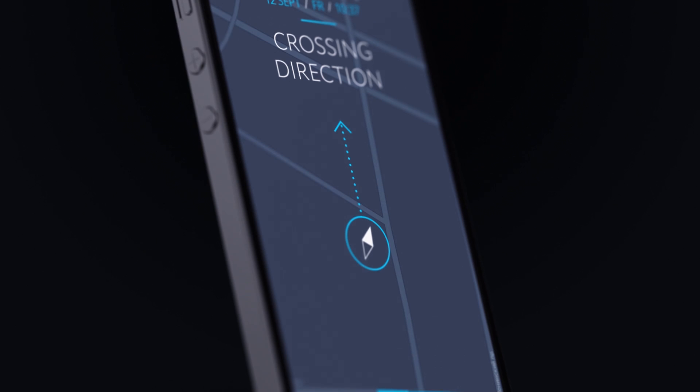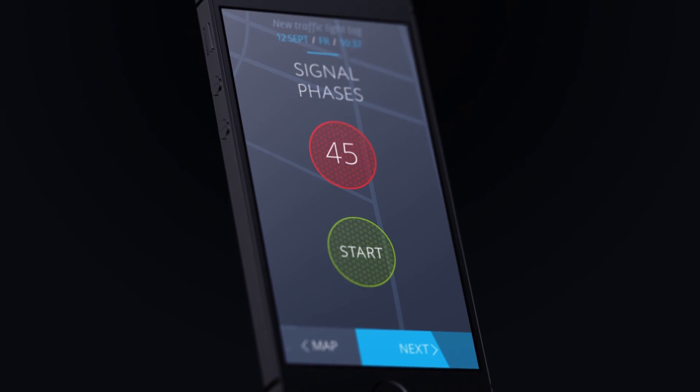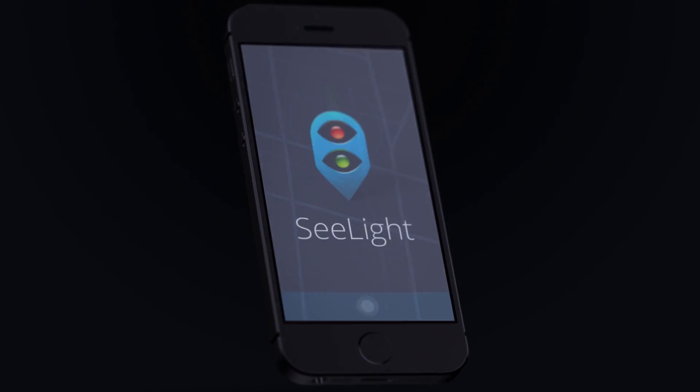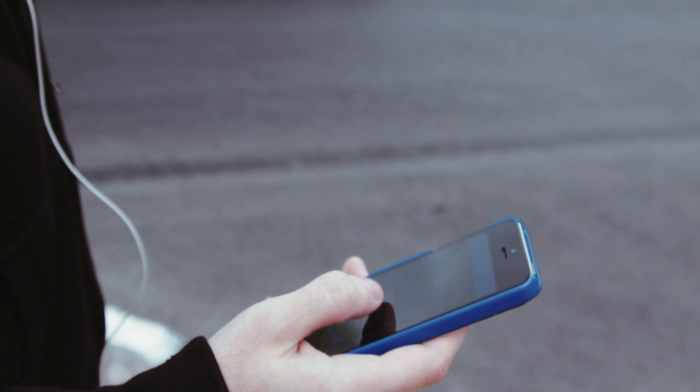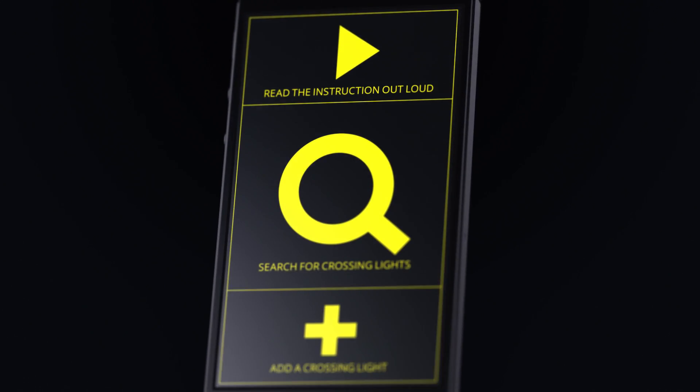Anyone who downloads the app can help the cause too. In just a few actions, when you get to a traffic light, you can mark it on the map and add a brief description — the duration of the green and red lights, and whether or not the traffic light is fitted with a tactile pavement or an audible signal. All of this information will then appear on the map in the version for the visually impaired.